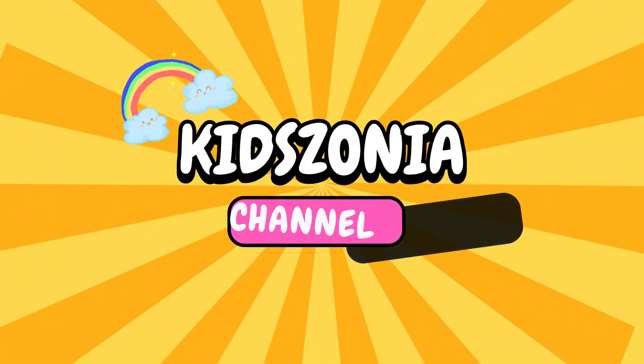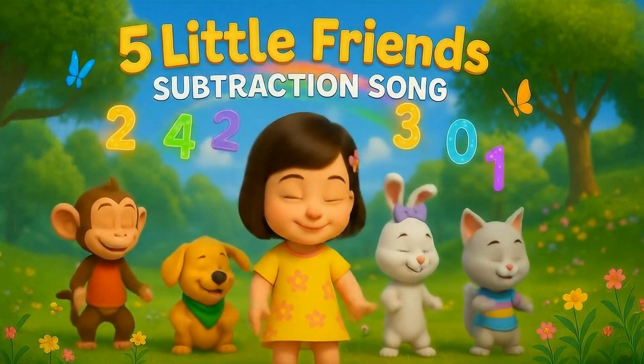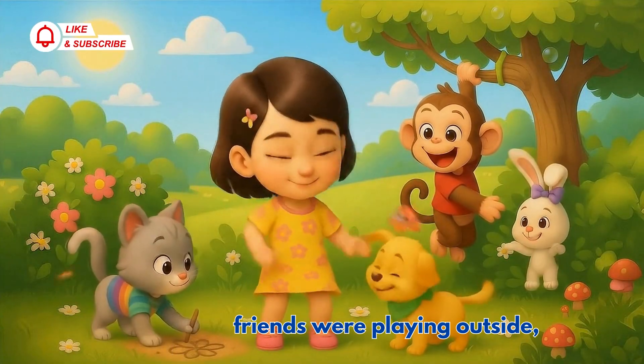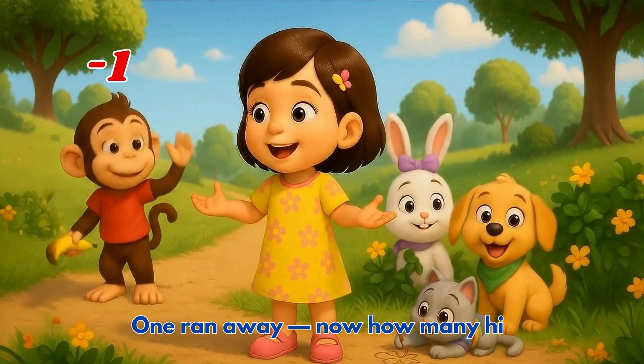Welcome to Kidzonia! Five little friends were playing outside, one ran away, now how many hide?